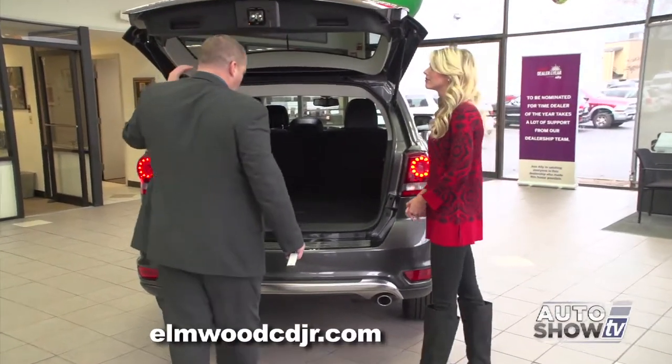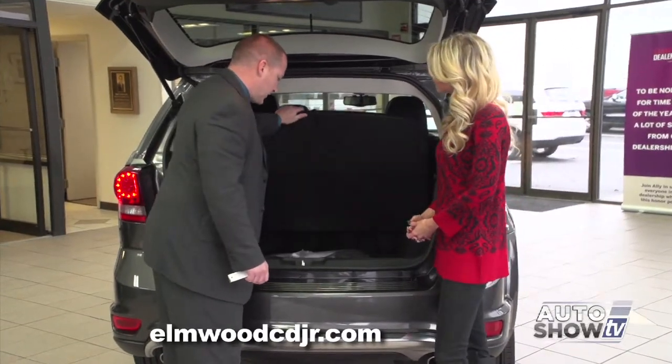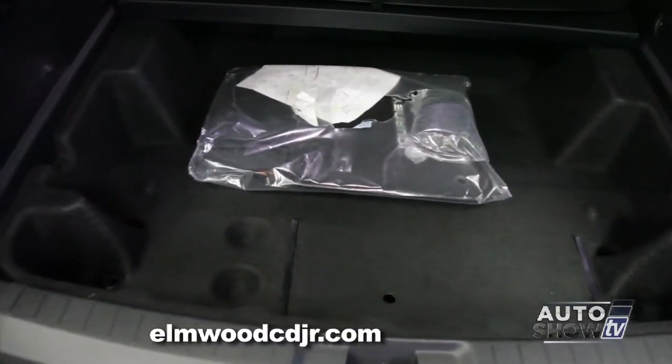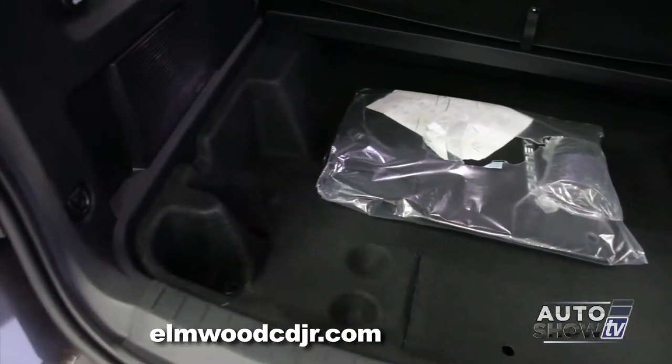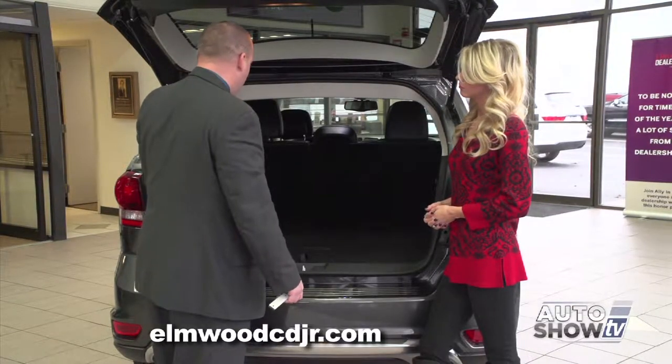The Journey comes optional with a third row seat. This particular model does not have it, but you have extra storage space underneath. There's a total of 67 cubic feet of storage in the back of the Dodge Journey.